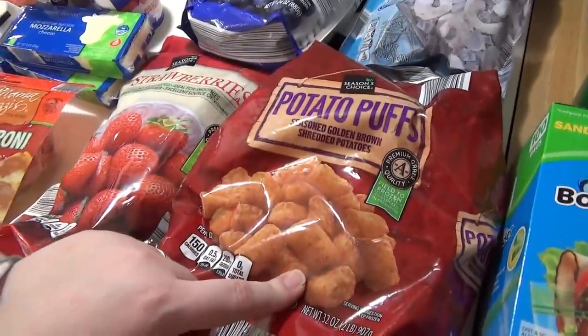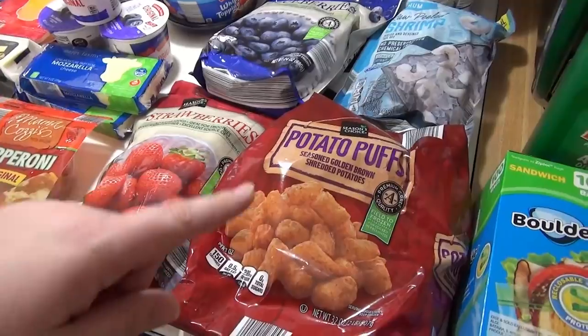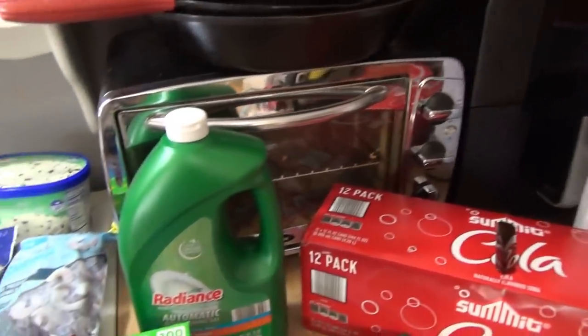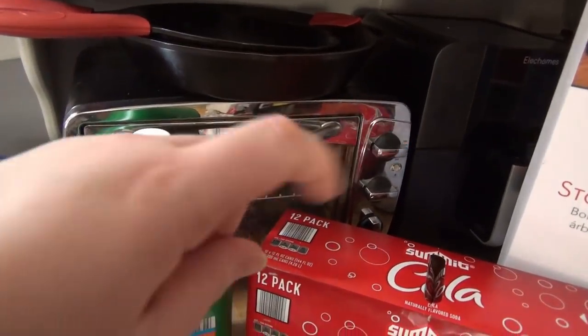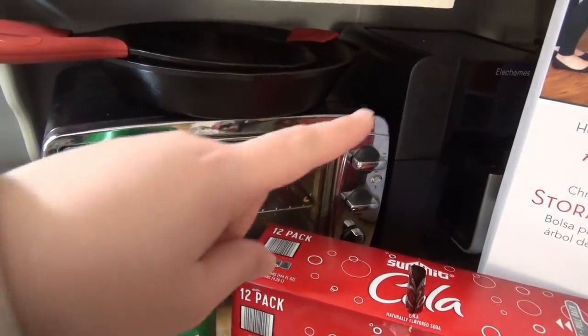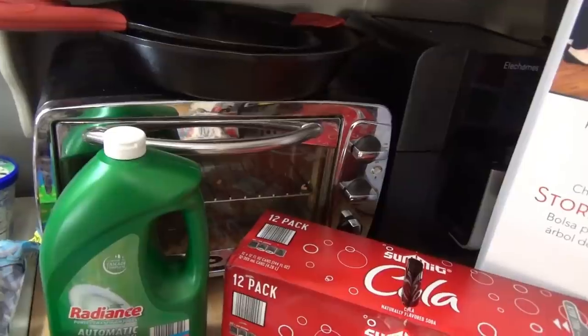I got some tater tots, which I'm going to have to make in the oven, because while cooking lunch yesterday the air fryer just died — it has no power. The outlet and everything works but the air fryer has no power. So I'm going to work on getting another one. I contacted them to see what they say, so we will see.